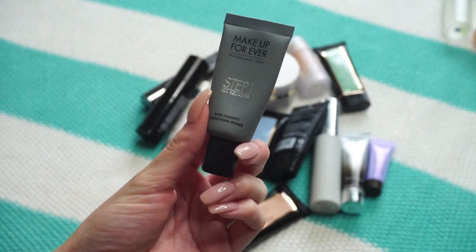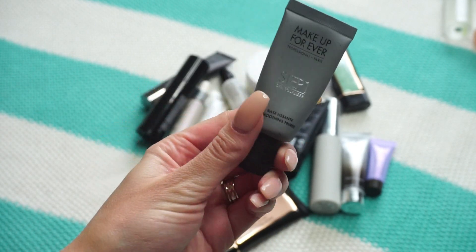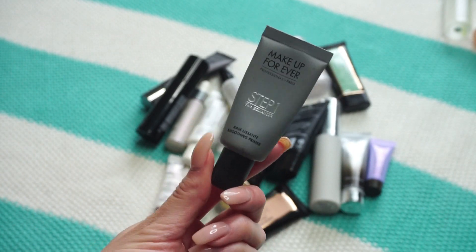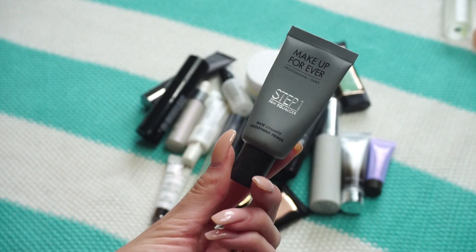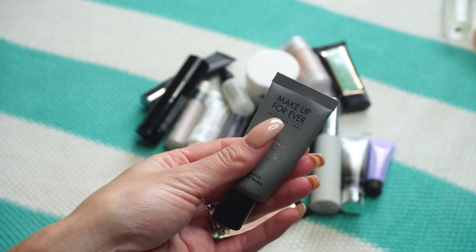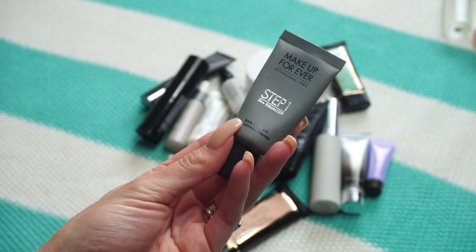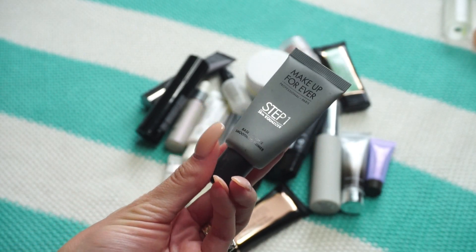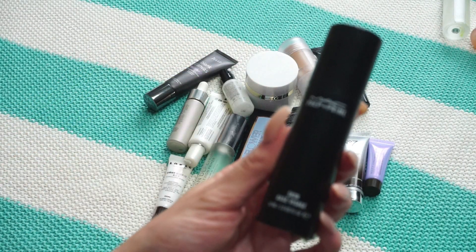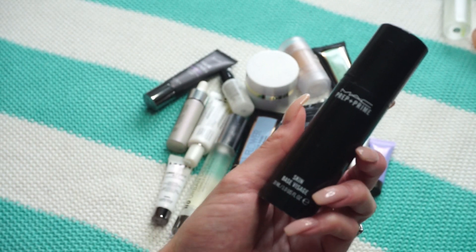This one is from Makeup Forever — their Step One Skin Equalizer Primer, a mini. There was a point when everyone was obsessed with these. I actually went through one of these minis and have another, but I know there's not a ton left and I haven't reached for this one in a very long time, so it's going in the pass pile.